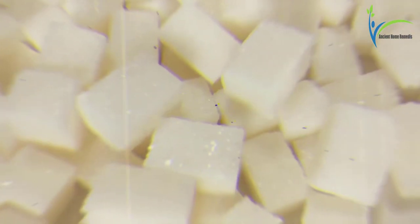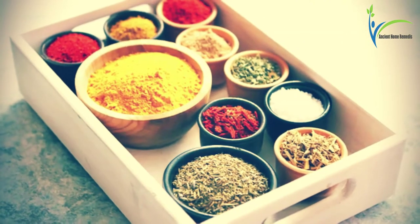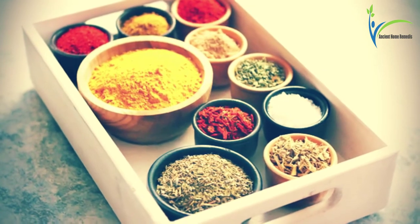Number four: avoid sugar. Sugar is food for fungus. If you eat sugar, the fungus may grow stronger. So to treat toenail fungus, avoid taking sugar.